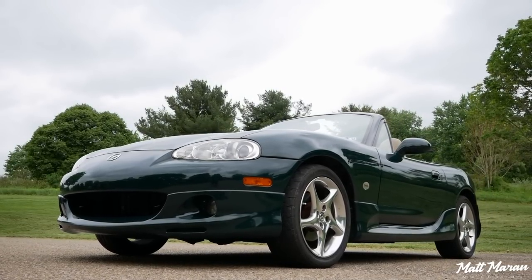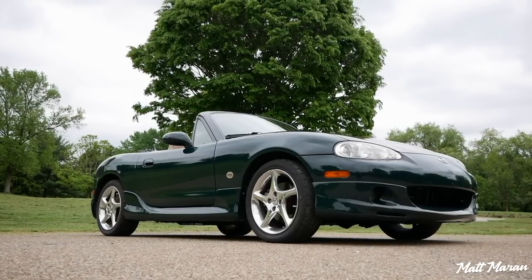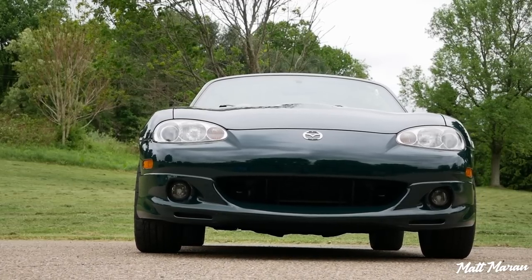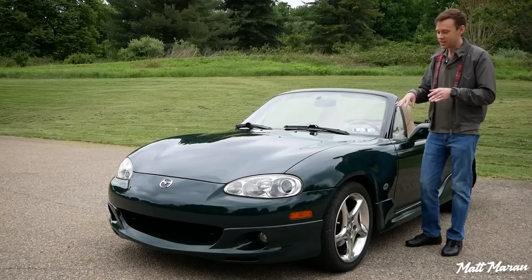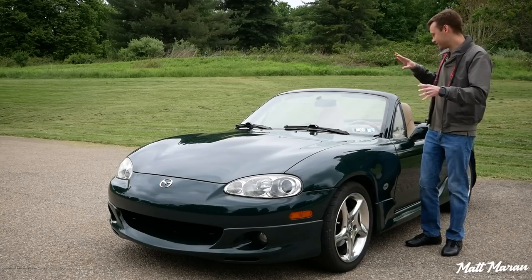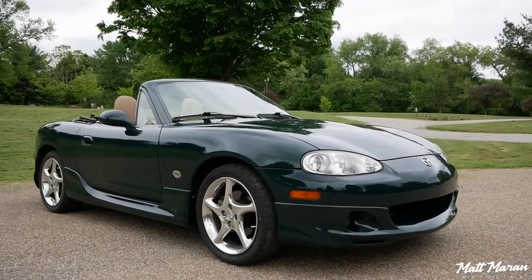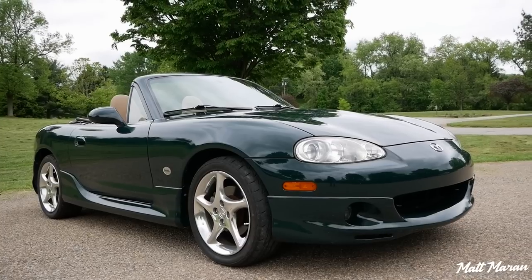About the 2001 Miata — this was the first year of the NB2 evolution of the second generation NB Miatas, which came out in 1999. For 2001, it got some really nice improvements, both mechanically — which I'll get into more in a second, because it was very controversial at the time — but also as far as the exterior. The NBs were a little curvier than the originals, but still look really good, just without the flip-up headlights.